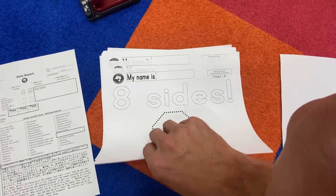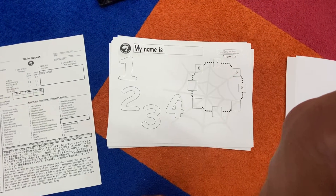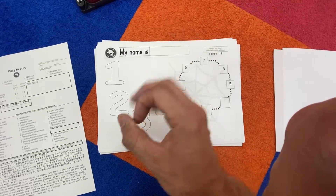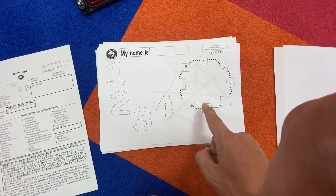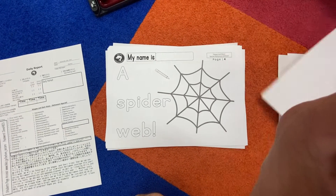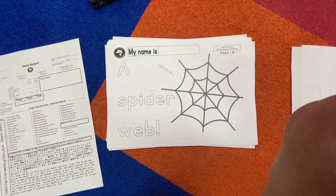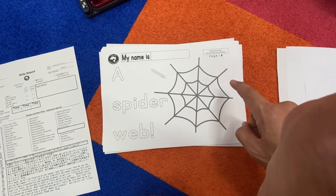For an octagon — the itsy bitsy spider! Look at this, you guys — look at how it matches the octagon. One, two, three, four, and then write it in: one, two, three, four. Eight sides to the octagon. What is it? It is a spider web — one, two, three, four, five, six, seven.